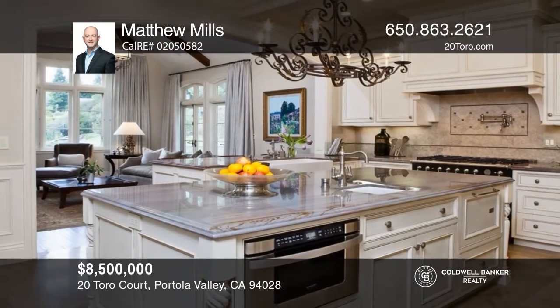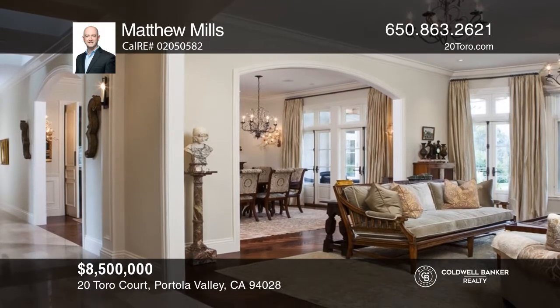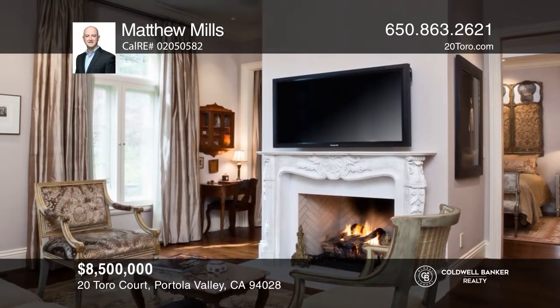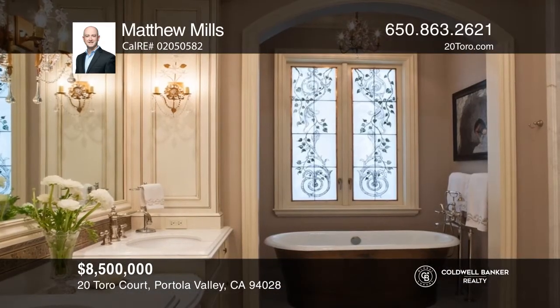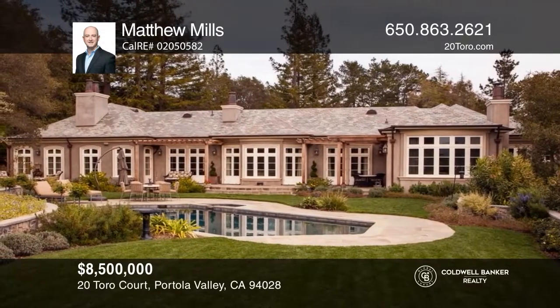This French-style home is a true gem with superior finishes, a wonderful floor plan, and great outdoor areas with views of Windy Hill. The home has a chef's kitchen with an adjoining family room and a breakfast nook. The common area is complete with a library and two powder rooms. The bedroom wing has three ensuite bedrooms. The master suite has two fireplaces and a sitting room. Relax in the backyard with a pool and hot tub. This home won't last long — schedule a tour with Matthew Mills.